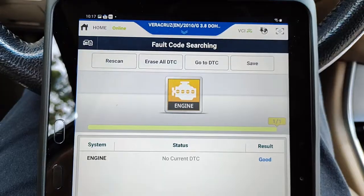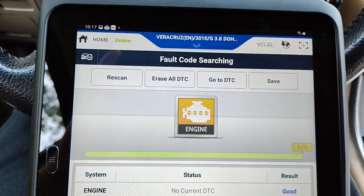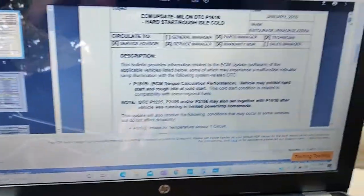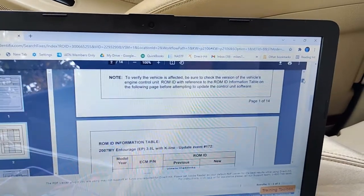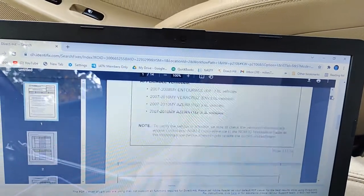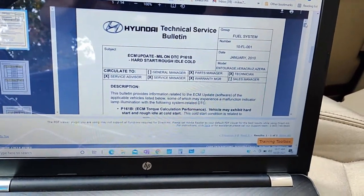The service information on this tablet is lagging a bit — my hotspot is pretty weak. But as you can see, these three fault codes have a TSB concerning them — they fit exactly. The solution, at least for step one, is to update the PCM. This vehicle is not acting up right now, and it's up to the shop if they want to go ahead and perform the update.